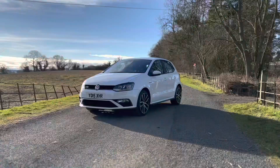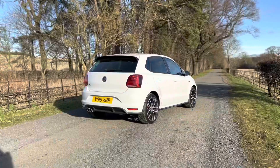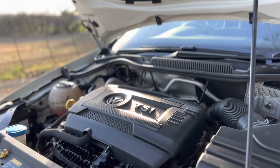This is our 2015 VW Polo GTI and it is superb. It comes in a superb white and it's got the red strips for the GTI, and it looks fantastic. It comes with the 1.8 litre petrol, and it's very nippy. It comes in a 6 speed manual and it's responsive in every gear.